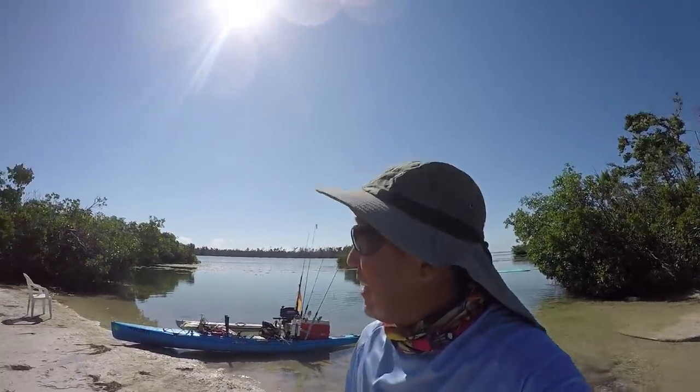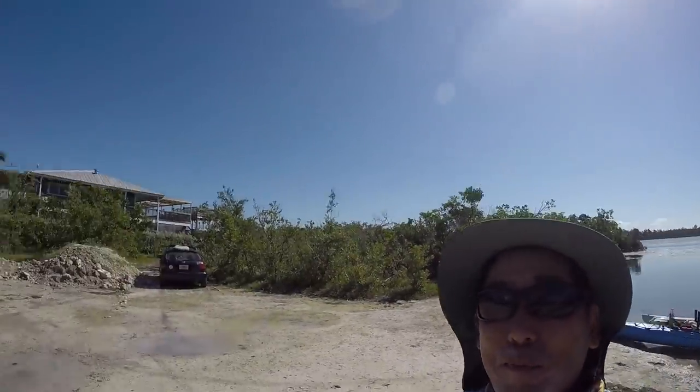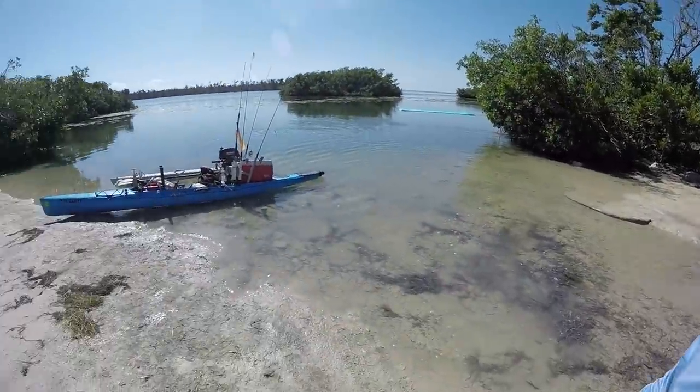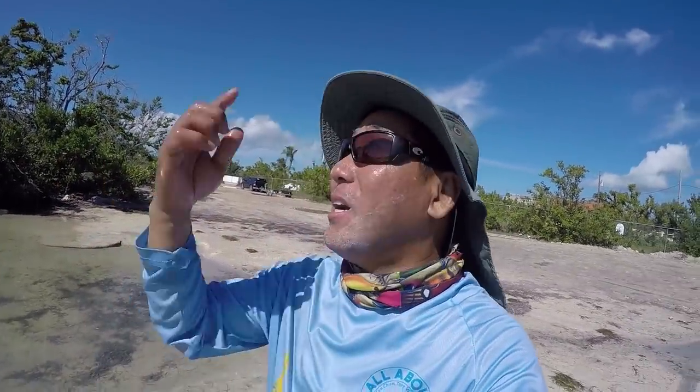Hey everybody, how we doing today? What a perfect day — we're gonna go do some reef action. Super calm day, less than 10 knot winds, bright blue skies, full sun, mid 80s. We're back to summertime weather, so I'm gonna enjoy it today and run out to the reef.